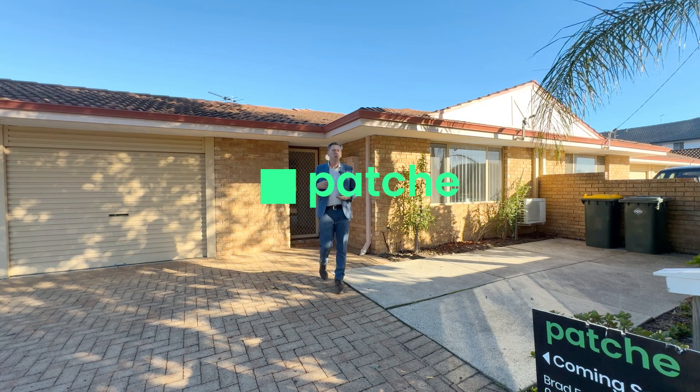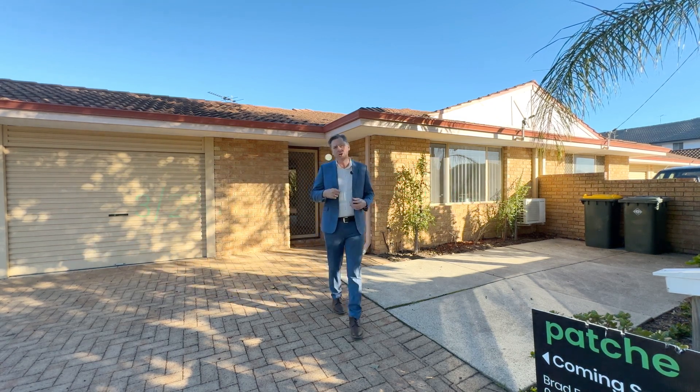Hi everyone, I'm Brad Errington from Patch Real Estate and welcome to Unit 3, 27A Cope Street in Midland.